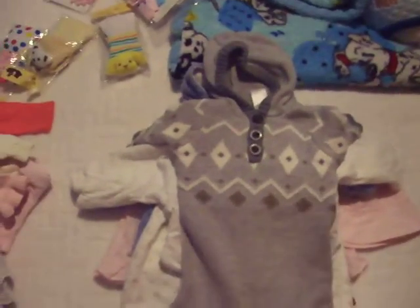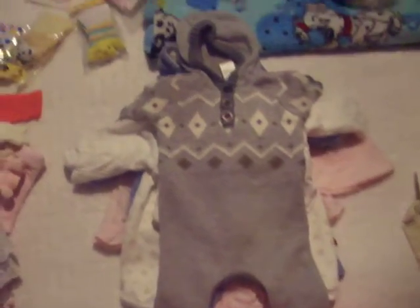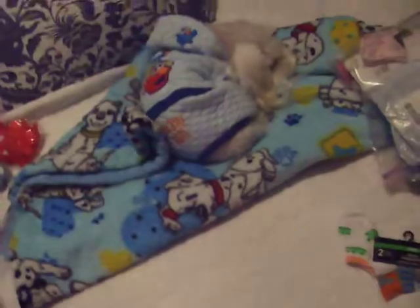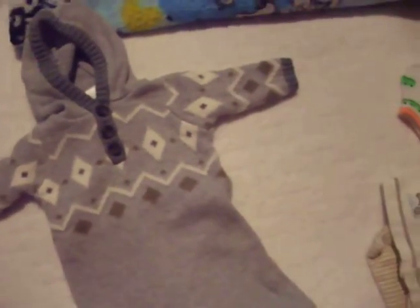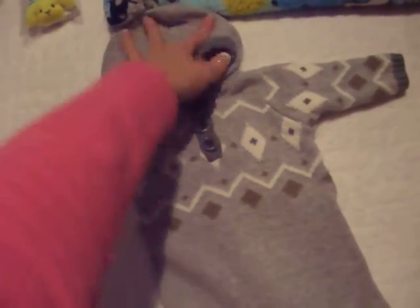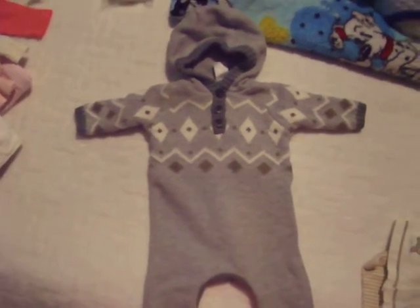And also this little sweater thingy — it's a one-piece. Let me move this so you can actually see it. It's nice and grey; I'm really obsessed with the grey color. I've been for quite a few years. I think it looks so cute — this is a newborn size as well.